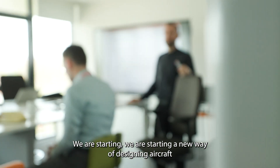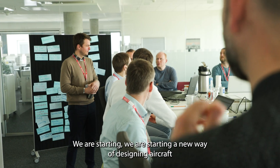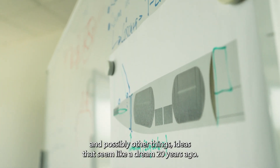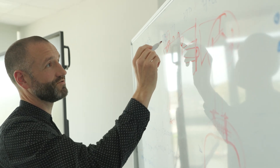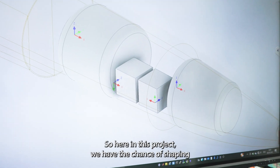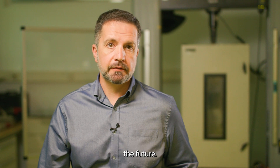We are starting a new way of designing aircraft and possibly other things. Ideas that seemed like a dream 20 years ago — now we are in a position to test them and develop them. So here in this project we have the chance of shaping the future.